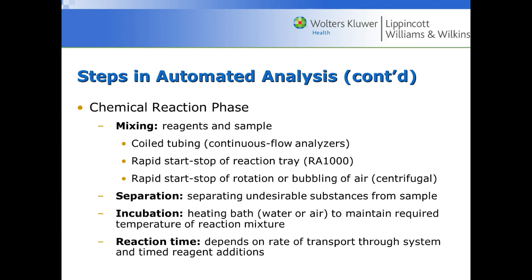Then we have the chemical reaction phase. Reagents and the patient sample are mixed together, either traveling through coiled tubing, in a reaction tray, or sometimes with bubbling of air to help mix the sample. Undesirable substances are separated from the sample, and it may be incubated in a heating water bath with a reaction time depending on the test. Once the patient sample and reagent are mixed, they sit in the analyzer and are incubated.